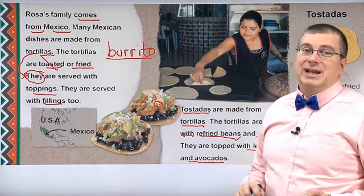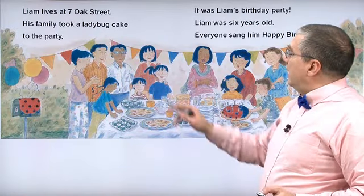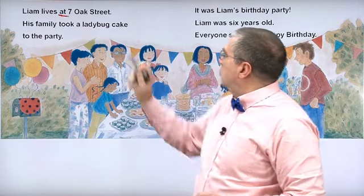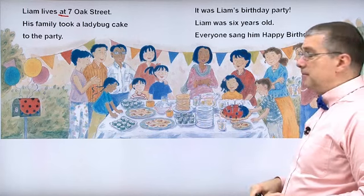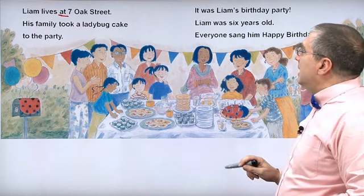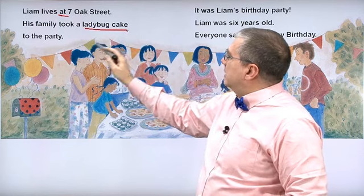Rosa's family is bringing tostadas to the party. Finally, we have Liam. Liam lives at 7 Oak Street. Here is Liam right here — he looks like he's from America. His family took a ladybug cake to the party.